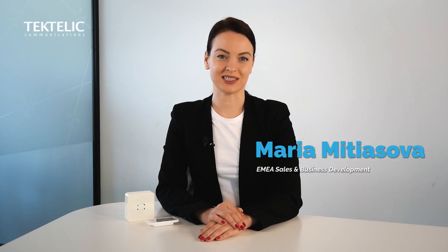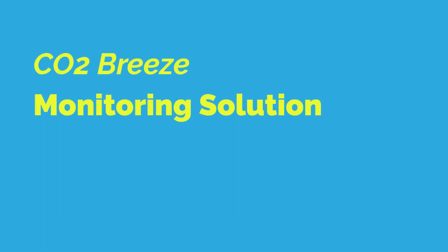Hello everyone! My name is Maria and welcome back to Tectalic Knowledge Center. Today I would like to introduce you to one of Tectalic's brand new LoRaWAN devices, which has been designed specifically for ambient environment monitoring for smart buildings to continuously measure CO2 levels.